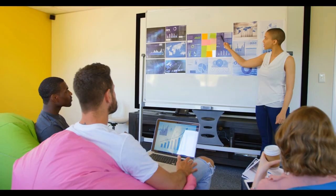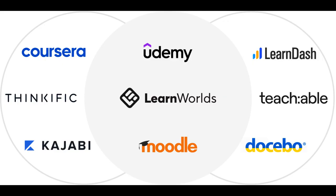Online platforms play a pivotal role in hybrid learning. They serve as a central hub for accessing course materials, submitting assignments, and engaging in discussions. These platforms provide students with the flexibility to review lectures, access supplementary resources, and complete assignments at their own pace and convenience.